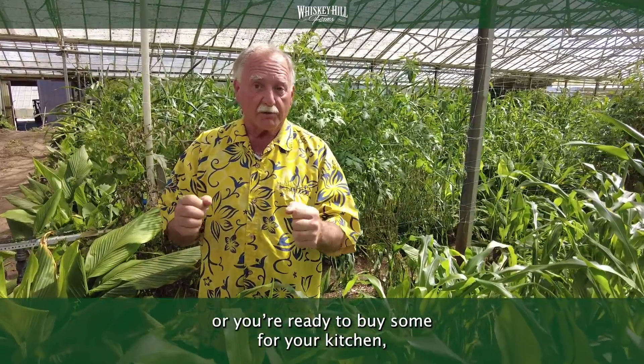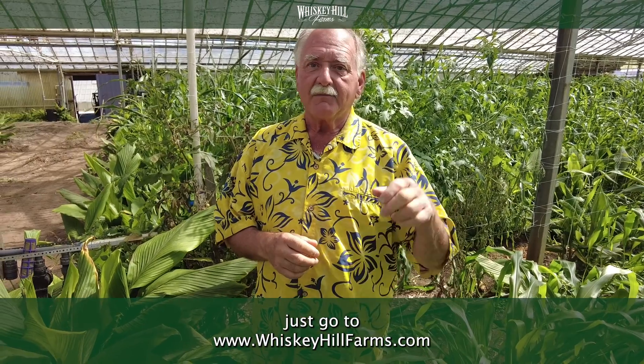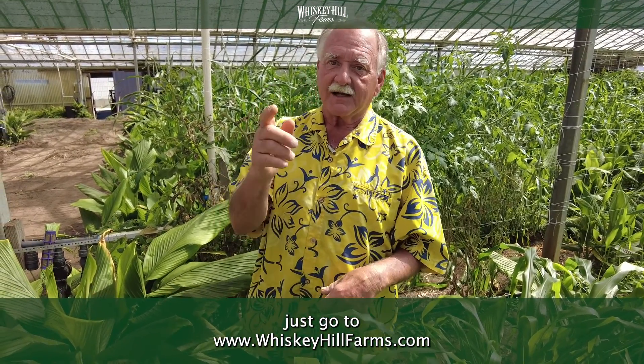When you want more information, or you're ready to buy some for your kitchen, just go to www.whiskeyhillfarms.com.